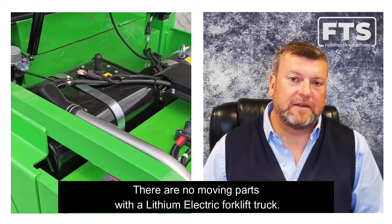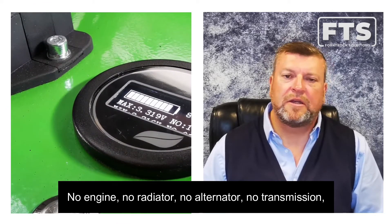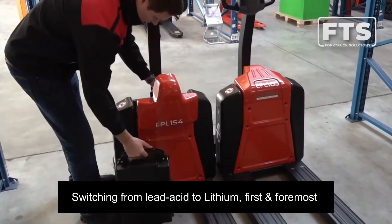And much less maintenance. There are no moving parts with an electric forklift truck — no engine, no radiator, no alternator, no transmission — so your maintenance costs are far less with lithium forklift trucks.